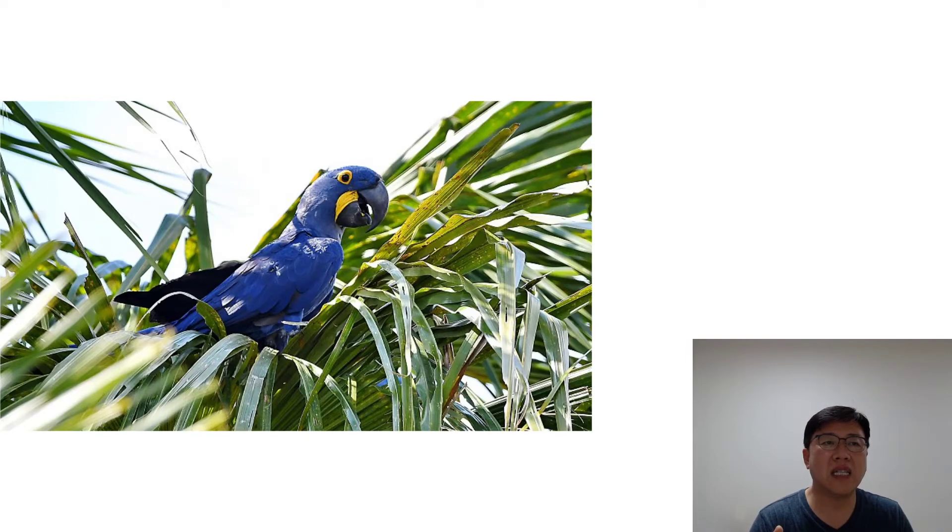It is a social bird, usually seen in pairs or in small groups in the wild. They are not loners and will languish without company. A confined Hyacinth will become cranky and neurotic, and can begin to self-mutilate and scream excessively. They will get along with other birds, particularly New World parrots, but individuals should be introduced early on.